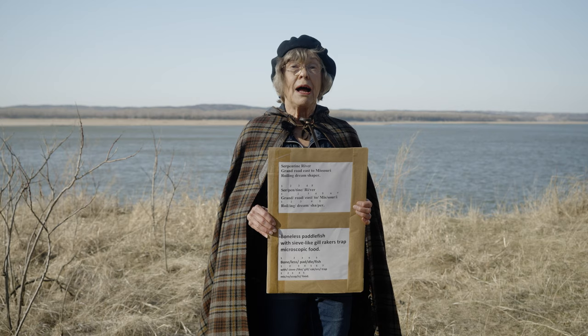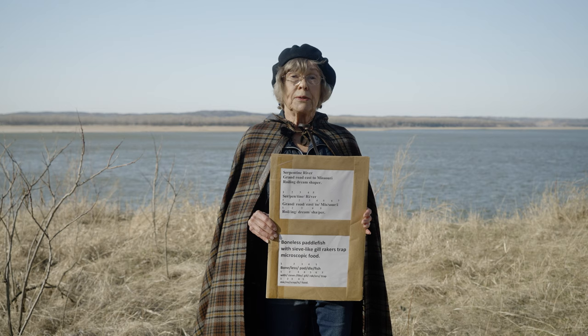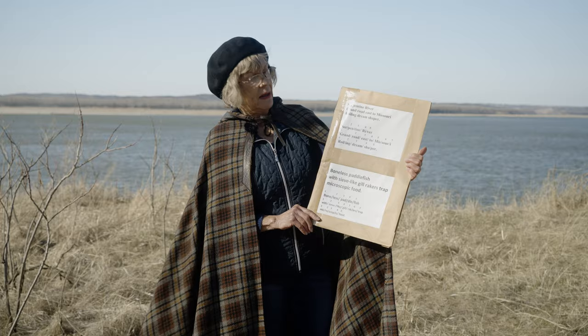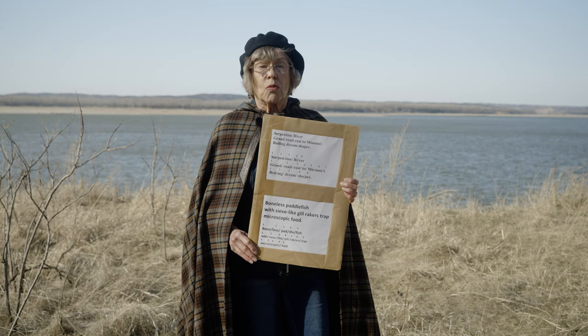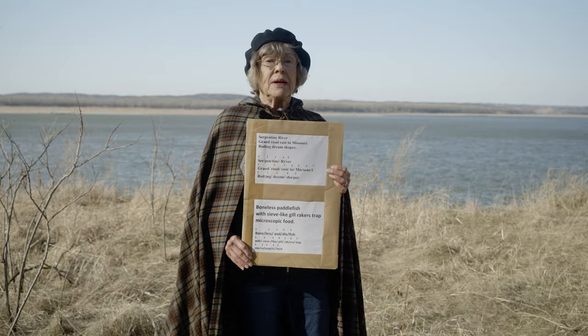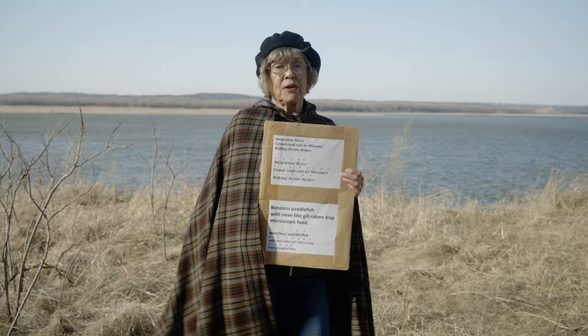It has been used for a very long time for travel. The indigenous people used canoes traveling on this river, and it has also been a source of food. My first poem here is called Serpentine River: Grand road east to Missouri. Roiling dream shaper. It's a rather dangerous river in some places — it has whirlpools and snags. But on the other hand, it's a grand road, and it's wonderful for canoeing.